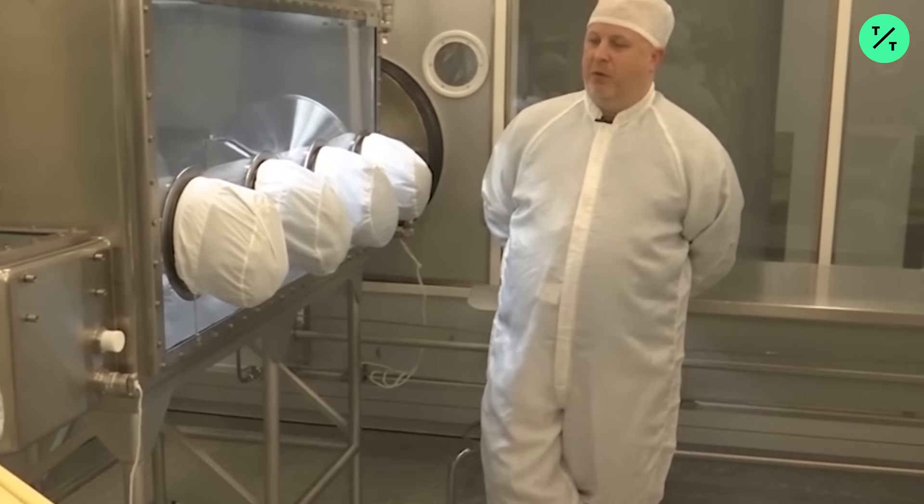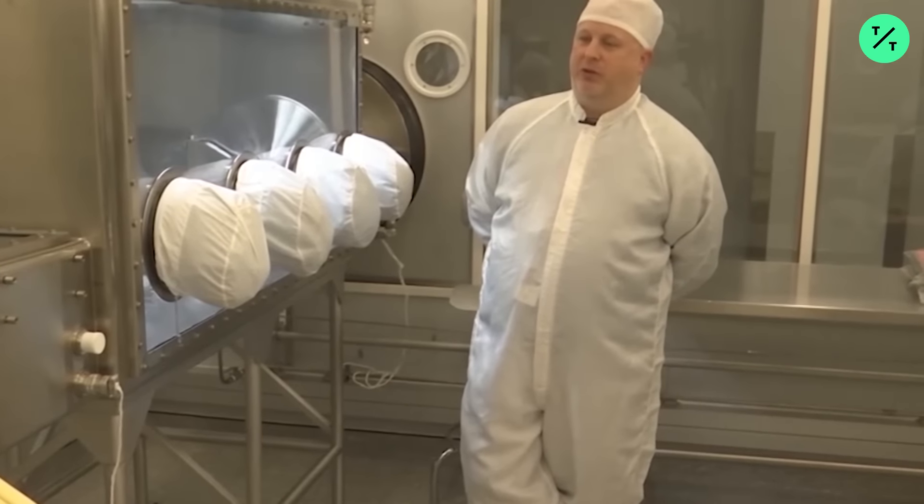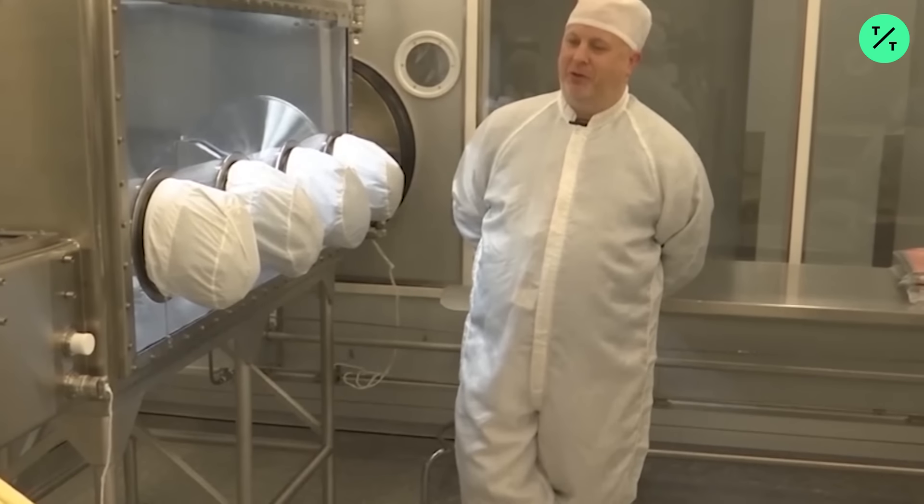Science instruments are four, five, six generations more sensitive now. We can do more with a milligram than we could do with a gram back then.